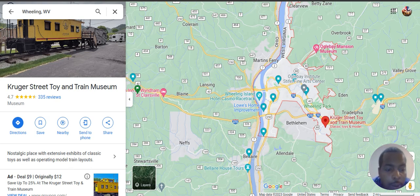Welcome to AJ Google My Business. My name is AJ, obviously, and today we're going to do a review of a business in Wheeling, West Virginia — the Kruger Street Toy and Train Museum.